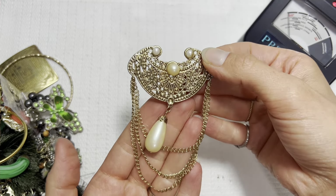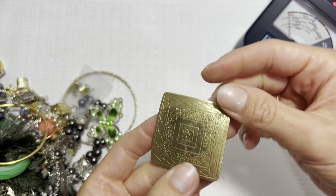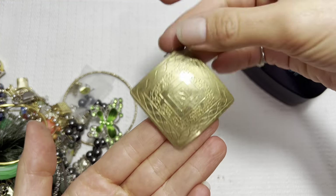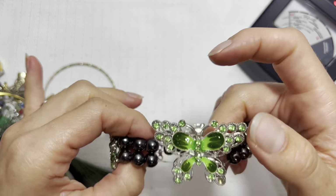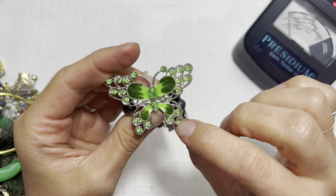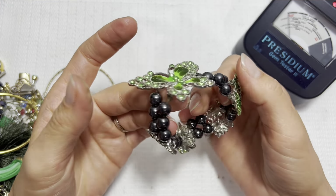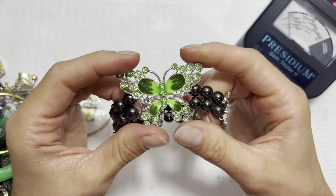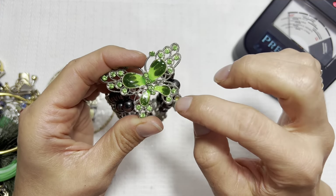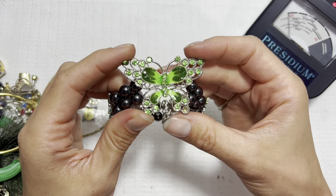I'll do that brooch for three dollars. Look at this big guy — kind of giving me an Egyptian look. Put that one in the earring pile. Look at that gorgeous butterfly — it's missing one little stone. These are magnetic so we're looking at hematite or magnetite. I love that green butterfly — if I can find the replacement stone at the bottom, I'll do it for twelve dollars.